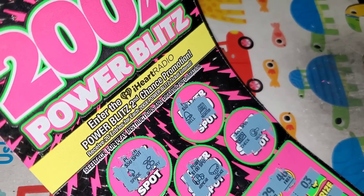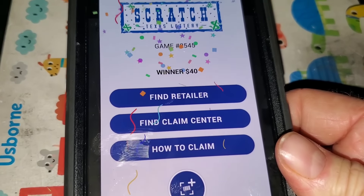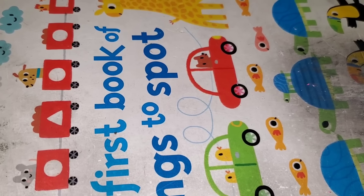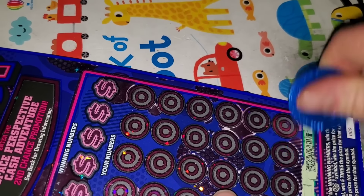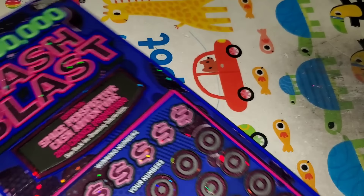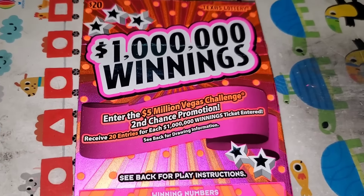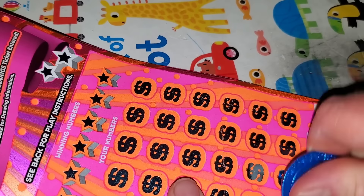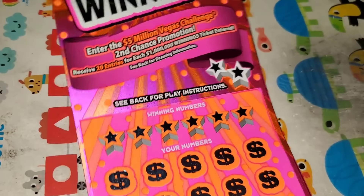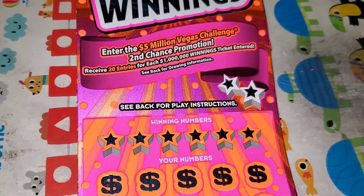We don't have any other choice. Let me double check — I've done that before and missed three matches and had 100. Cash Blast, ticket number nine. Not a winner. Two more of these second chance drawing tickets. Winnings, ticket 18. Another winner!